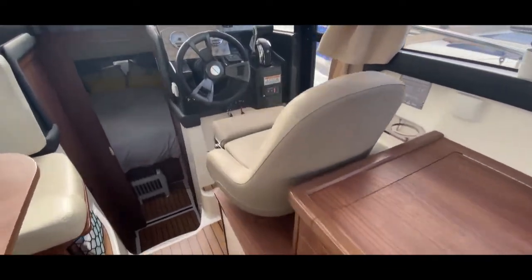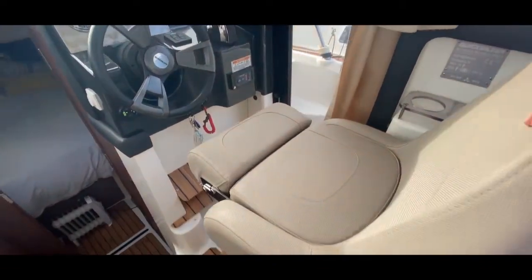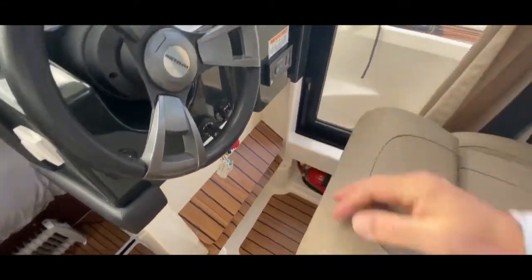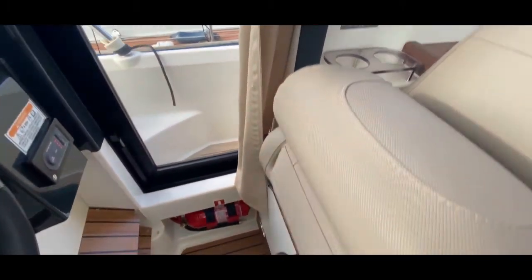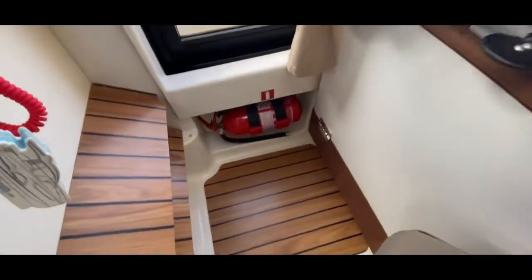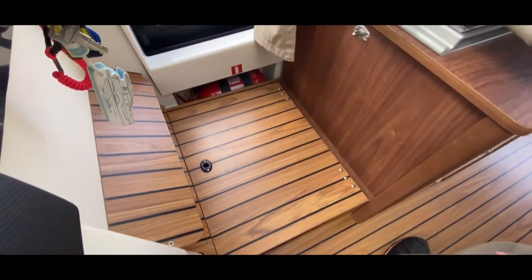Carrying on along the starboard side we come to the helm position — a helm position to be envious of. We've got a lovely seat with a moving bolster, so if you want to stand up you can raise it and rest against it. If you're a little bit shorter you can put the lower section down to raise your height — very nice indeed.